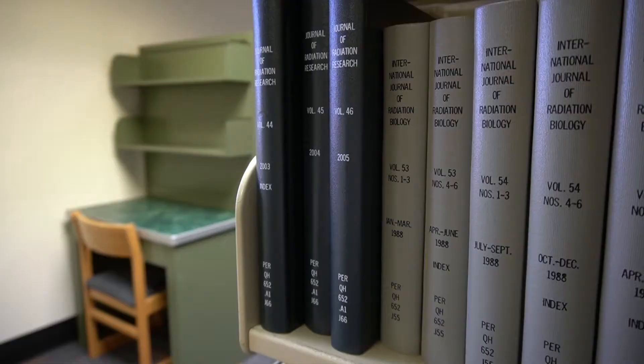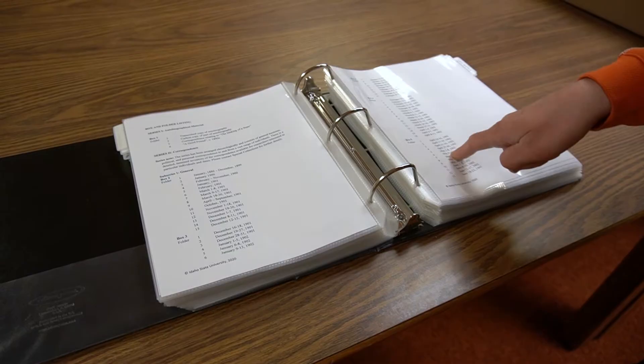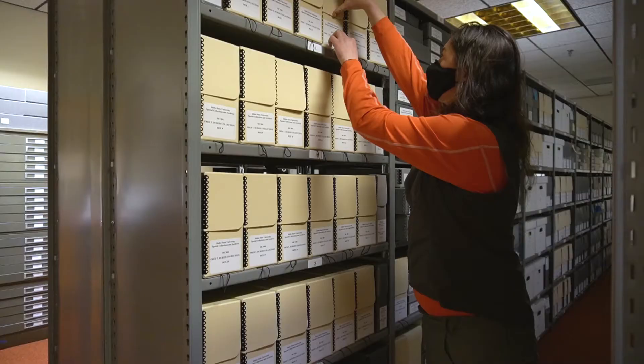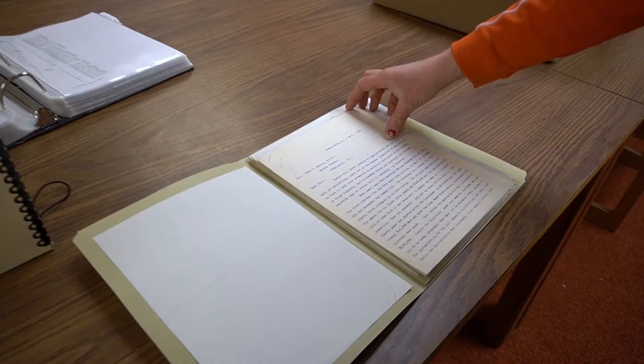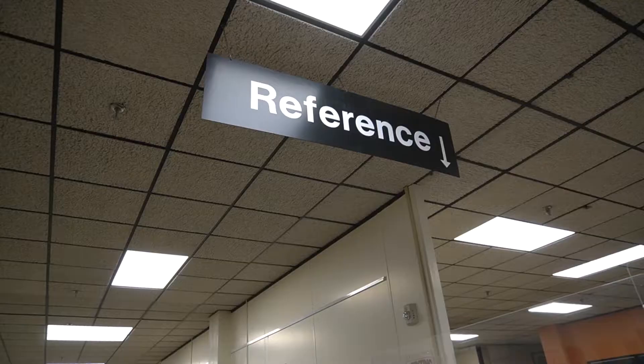The university works hard to ensure that students have access to the best available resources, whether that means books on our shelves, materials within our online databases, or the rare items held within the special collection that are unique to our library.